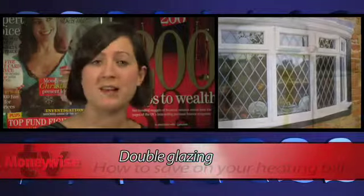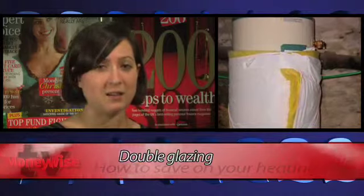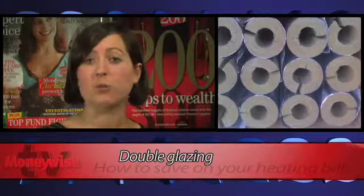Double glazing cuts the amount of heat lost through windows by half, while insulating your hot water tank could save you approximately £35 a year. Other ways to winterproof your house include lagging pipes and draft proofing doors and windows.